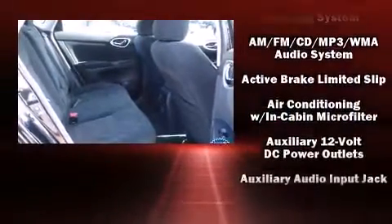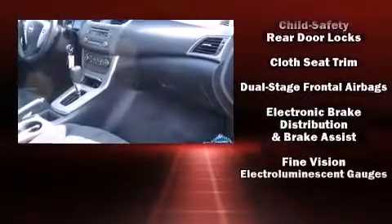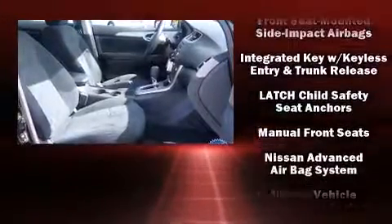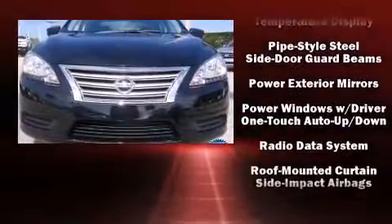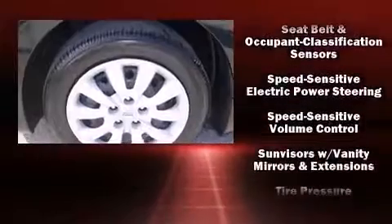Nissan ensures the safety and security of its passengers with equipment such as head curtain airbags, front-side impact airbags, traction control, brake assist, a panic alarm, and ABS brakes. With electronic stability control supplementing mechanical systems, you'll maintain precise command of the roadway.